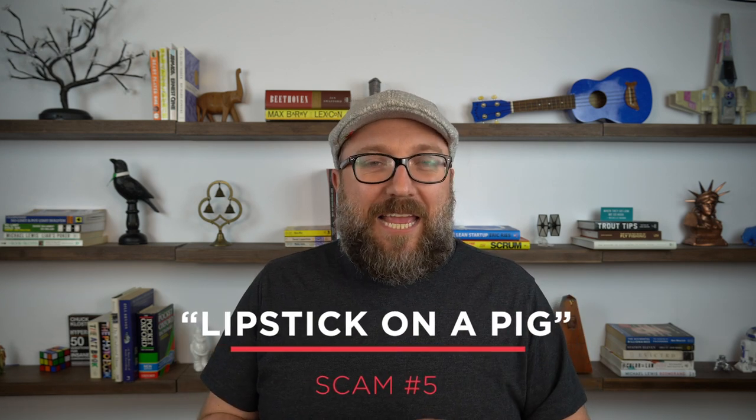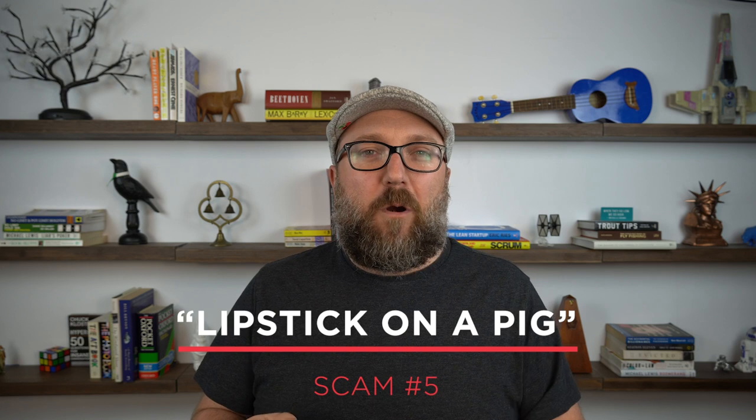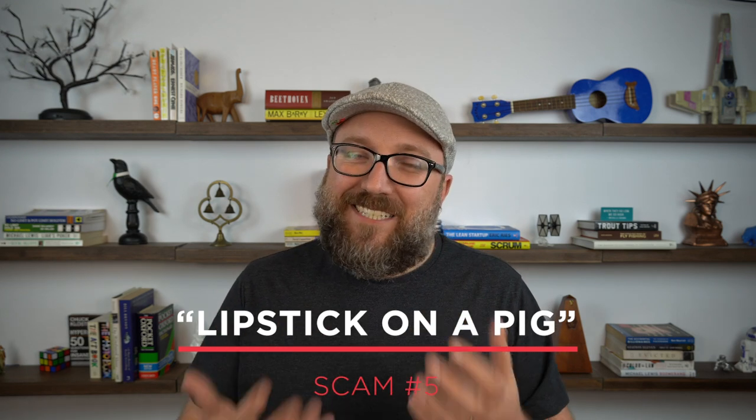The last scam I want to talk about is called lipstick on a pig. This actually happens a lot more than I'd like to believe. This scam happens when a home seller knows there is some sort of critical defect in their property but they cover it up and don't disclose it on the seller's disclosure statement.